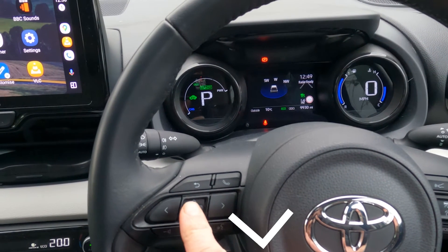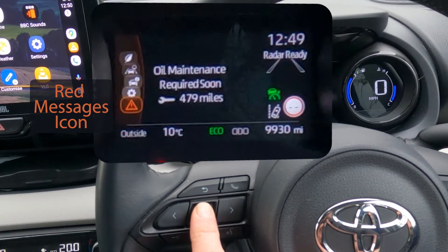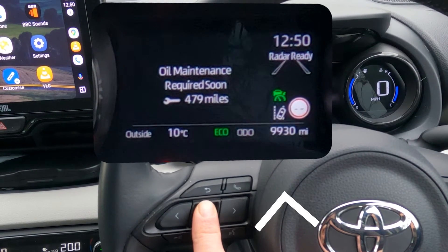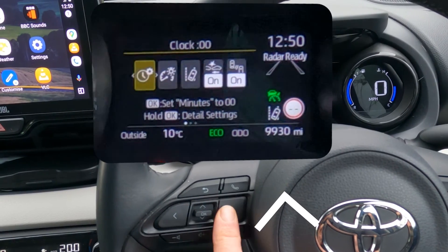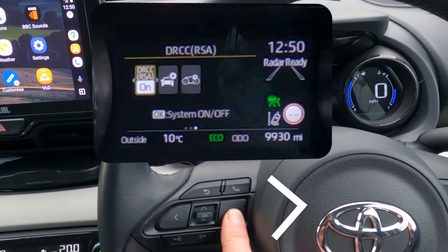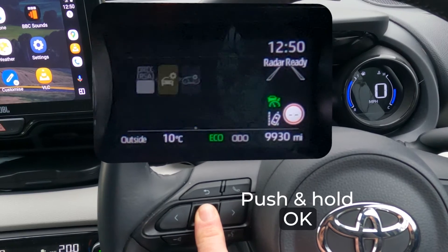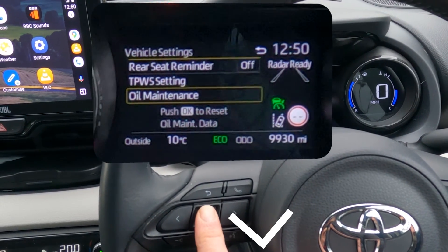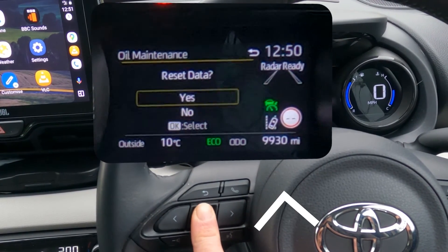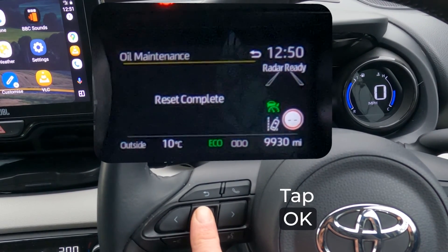Tap the OK button down multiple times until you get to the messages — note that messages has a red icon to indicate that there is a message. Then tap the button once to go up to the settings cogwheel icon. Now tap the right button multiple times until you get to the vehicle settings. Press and hold down the OK button, then tap the OK button down to highlight oil maintenance and tap OK again. Tap up to highlight yes and then press the OK button to reset the oil maintenance.